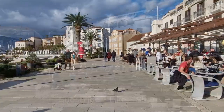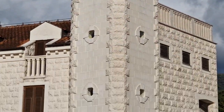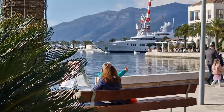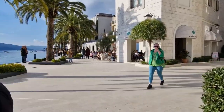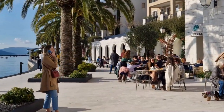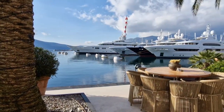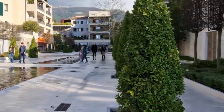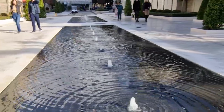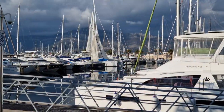On sunny, warm days, the whole embankment is full of tourists and locals coming here to have a good time. The high concentration of expensive shops and restaurants attracts local bohemians here, who are noticeably distinguished by their fashionable outfits. The number of parked yachts is amazing — there are literally hundreds of them here.